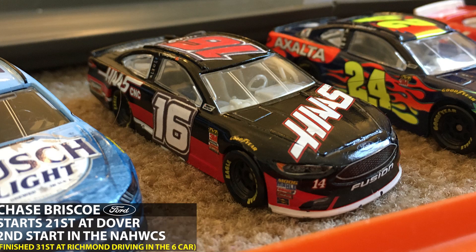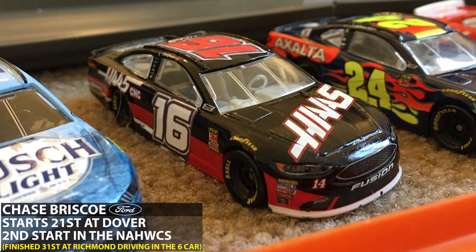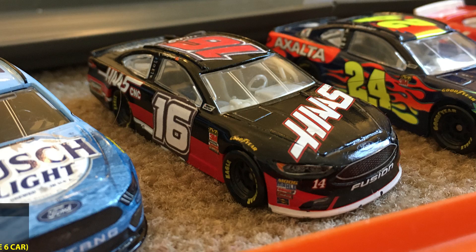And finally, we have Chase Briscoe. He starts 21st today at Dover and he's making his second start in the NASCAR High Wheels Cup Series. He finished 31st at Richmond, filling in for Ryan Newman in the sixth car. He's looking for better results today in that Stewart Haas-prepared racing car.